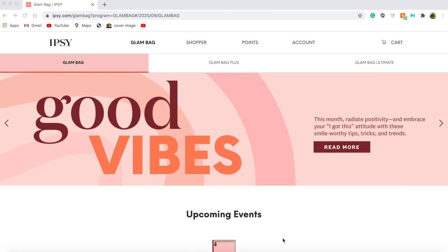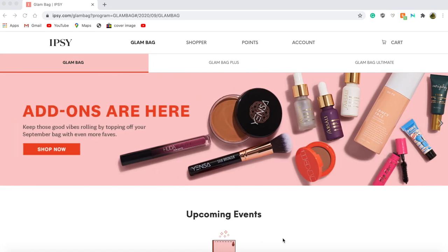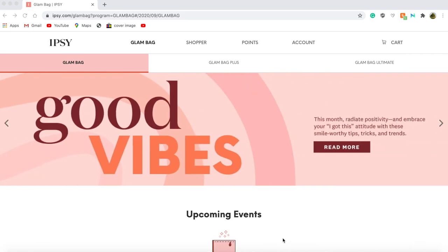Hi guys and welcome back to my channel. Today I wanted to show you what I will be getting in my Ipsy regular glam bag for the month of September.